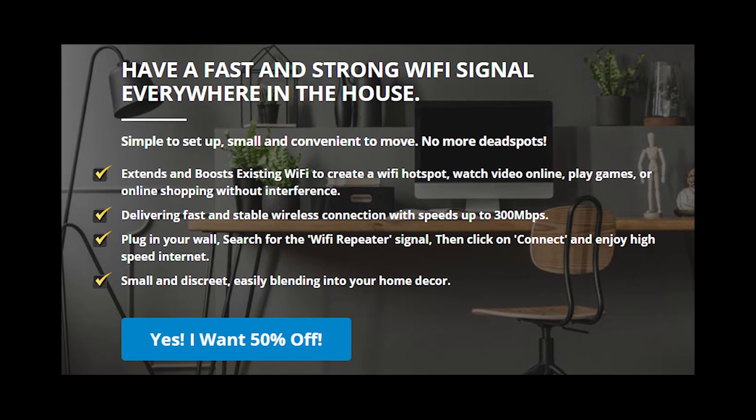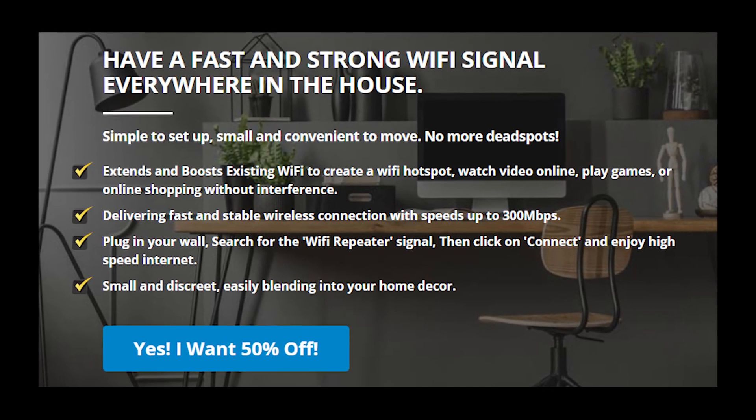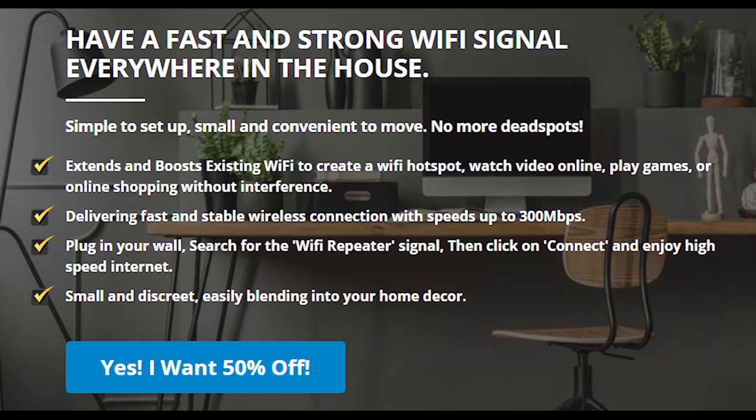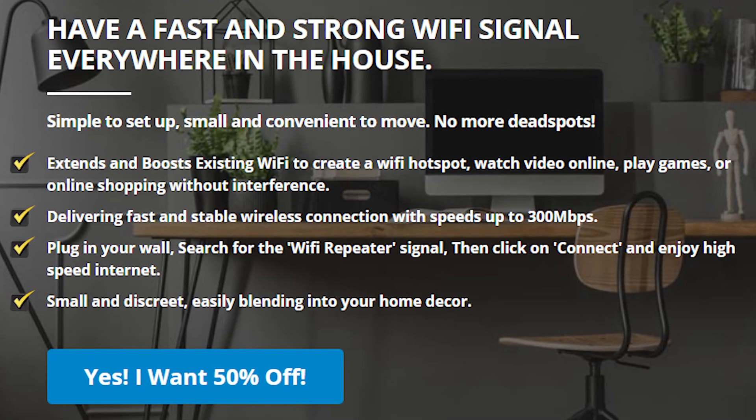Hey guys, welcome to my YouTube channel! This video is about the SignalTek Wi-Fi Booster. Let's figure out whether it's a scam or a legit Wi-Fi Booster by analyzing reviews and some facts about this device.